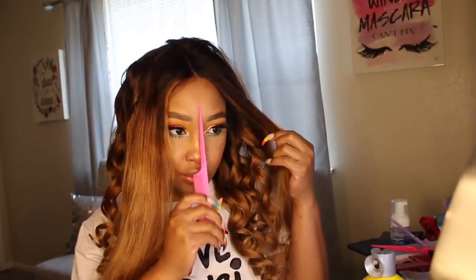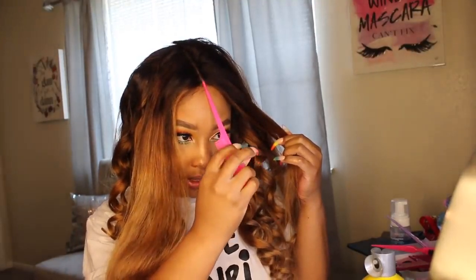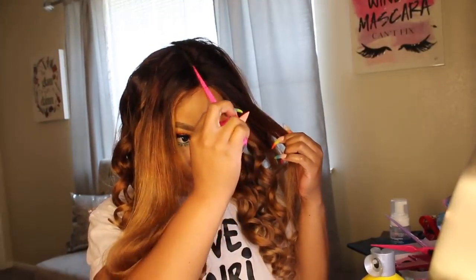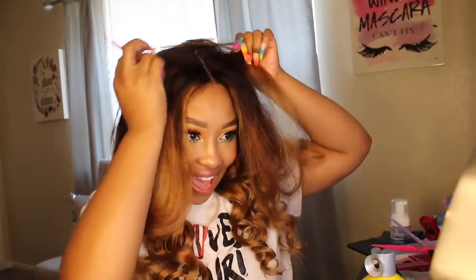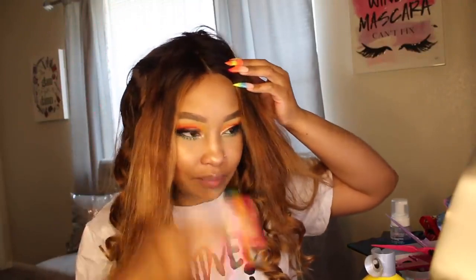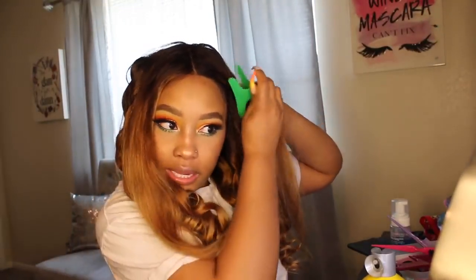I'm going to flatten out my part to make sure it looks right because it looks a little crooked. About this hair — my boyfriend said it looked dirty. I hadn't actually worn the hair yet, this is my first time putting it on and styling it, but I did color it.